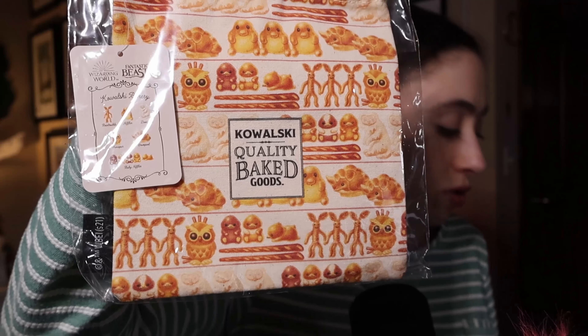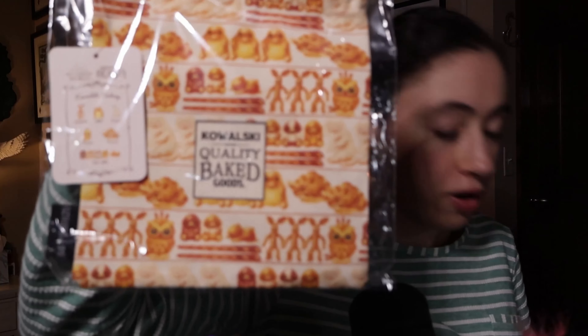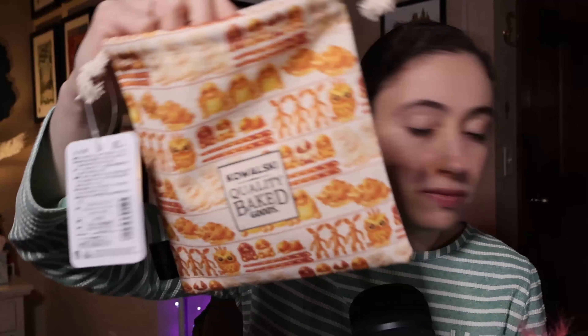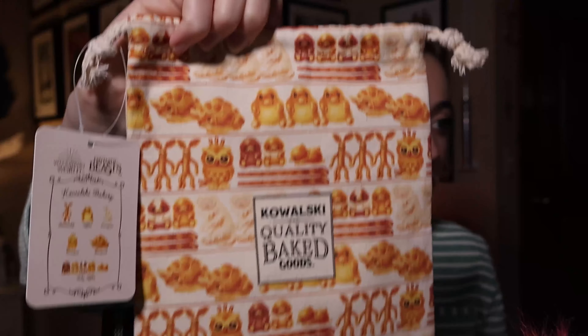This is a Kowalski drawstring pattern bag featuring all the bakery goods from Fantastic Beasts — Niffler, Bowtruckle, etc. This one was $8.86. On the other side it just says Kowalski. As I've mentioned in previous videos, in Japan they really love their pouches — they like one big bag with a bunch of little pouches inside, which I love the idea of. It's a nice linen material, and I really, really love the bakery theme.